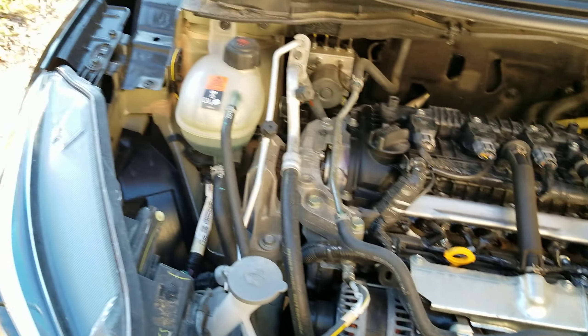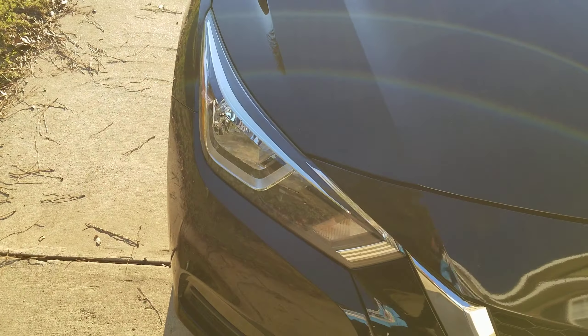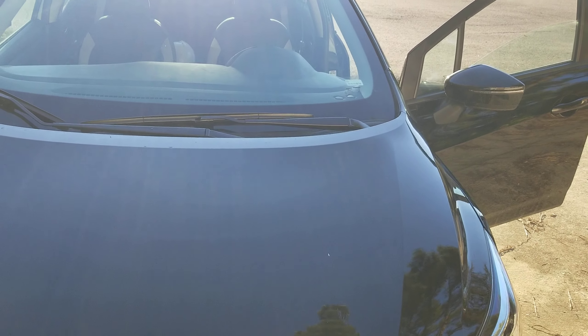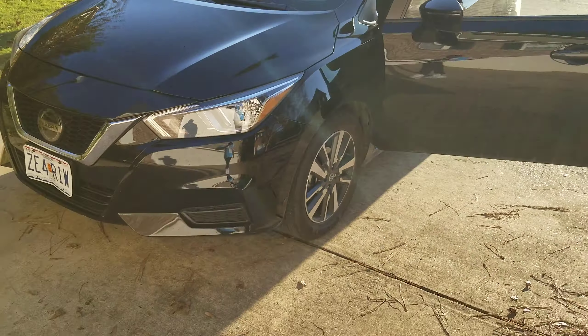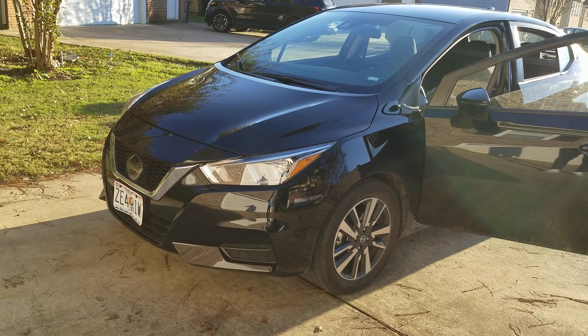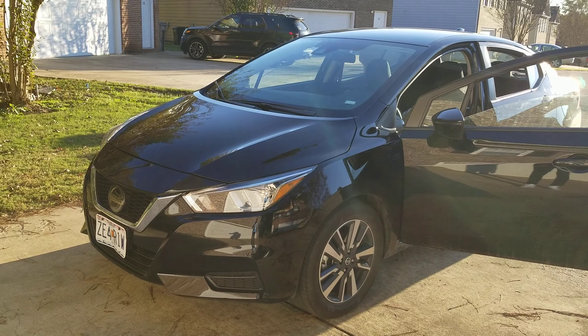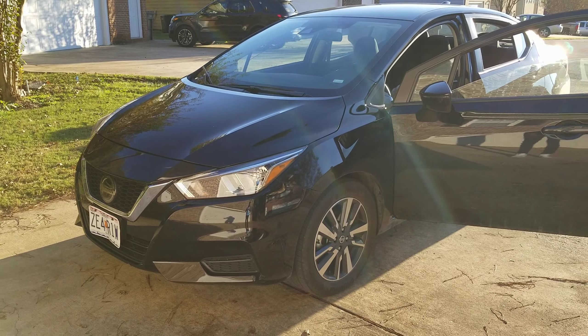Let's check out the engine bay. It does have LED headlights, which is a complimentary feature, but the engine bay is not spacious at all. Pretty much what we have here today is the 2021 Nissan Versa SV — 122 horsepower, and I believe it is the worst vehicle of 2021. If you like this video, subscribe and share. Thank you and goodbye.